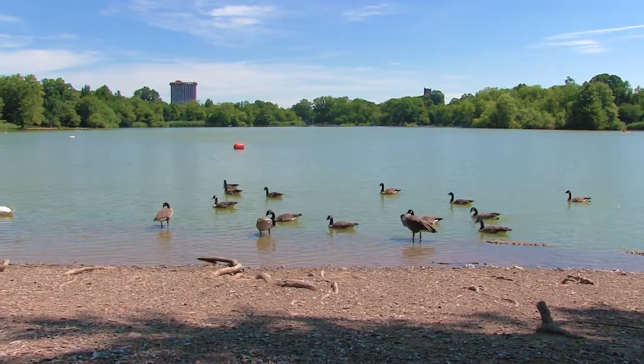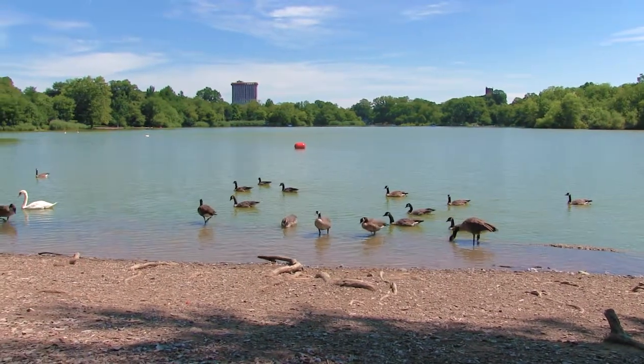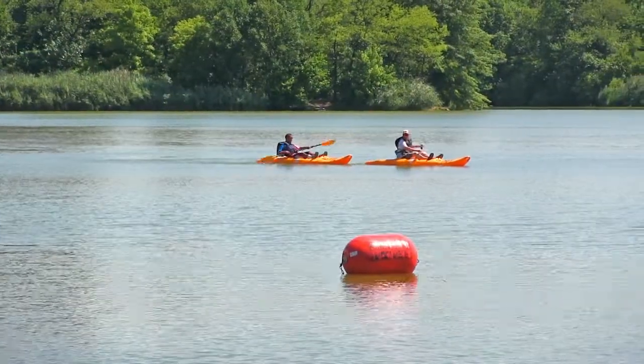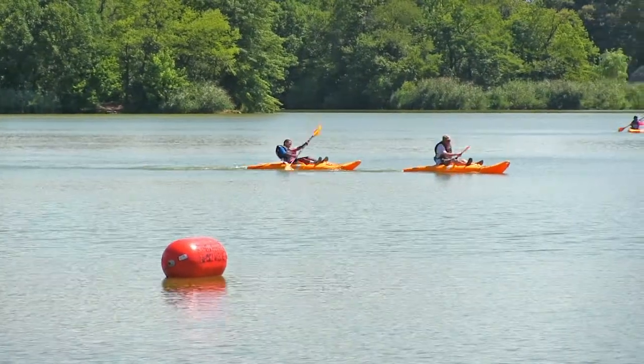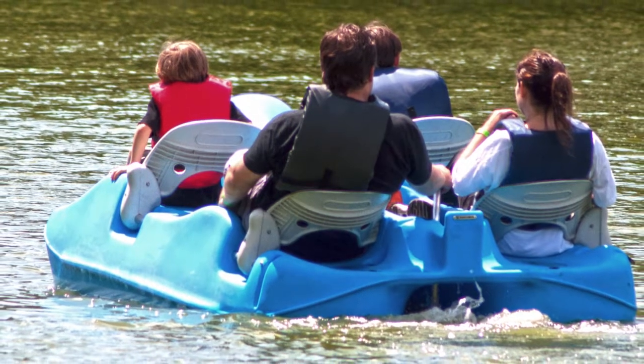If you'd like to go out on the lake at Prospect Park, you have a few options. You can get into a canoe, which is available for rent at Lakeside, or you can get into one of these devices, which is also available for rent at Lakeside.